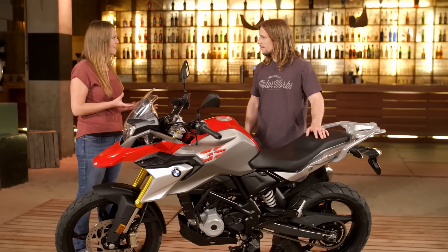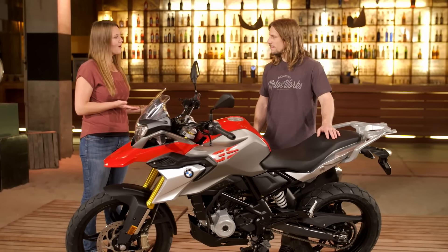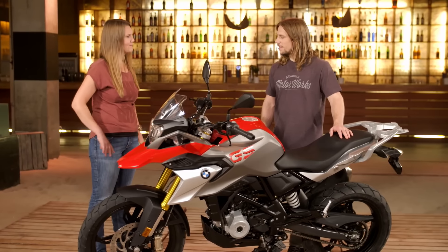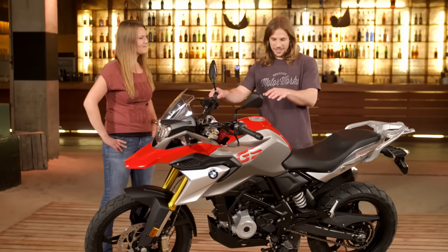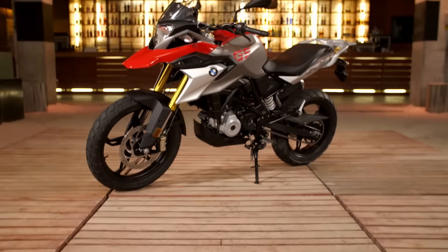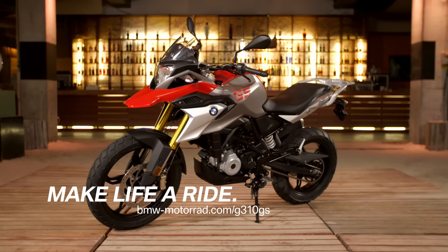If you want to see more about the bike, you can check online on our homepage and find out all the details. The G310 GS — as you'd expect from a GS — is a bike for going a little further afield, getting out of the city into the hills and having your own adventure. I can't wait to take it somewhere.